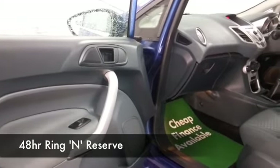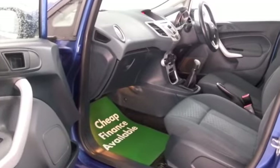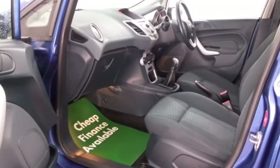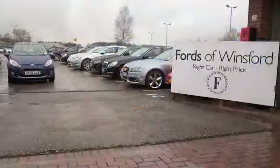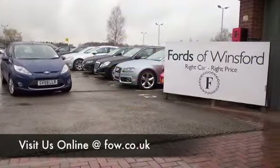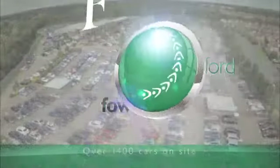So why not ring and reserve? We'll hold this car for you for up to 48 hours until you can get here. If you bring your licence with you, you can go for a test drive, no problem. And don't forget we can organise the finance too, and we can part exchange. Come and have a test drive — discover this great car for yourself at Fords of Winsford.